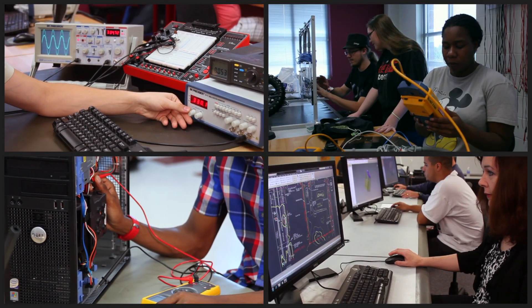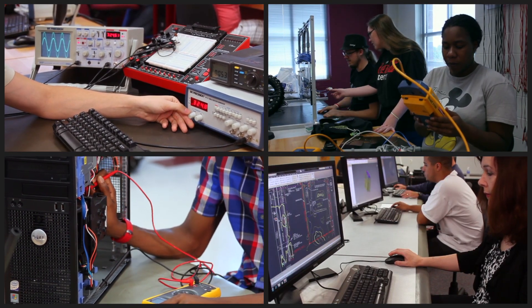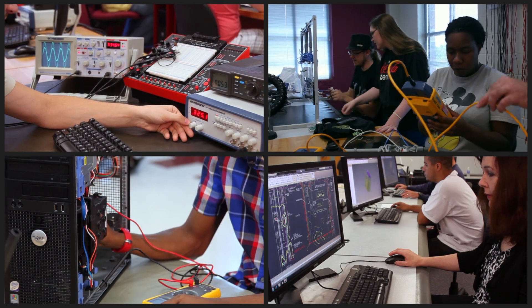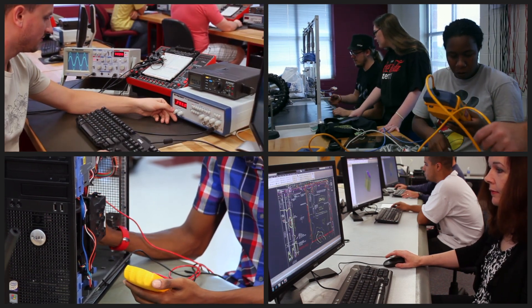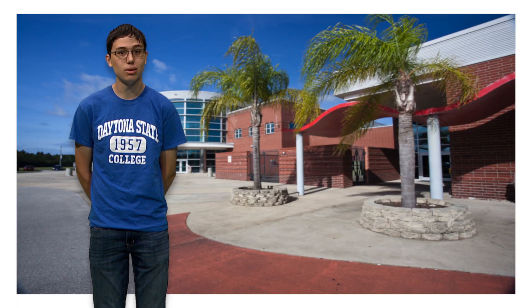The ATC is a state-of-the-art facility with occupational classrooms and laboratory areas that feature industry-designed, program-specific equipment. It offers science labs, a multi-purpose room, and computer labs. The two-story classroom area surrounds an enclosed atrium that is the site of numerous exhibits and events.